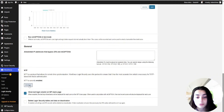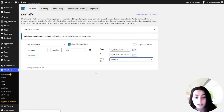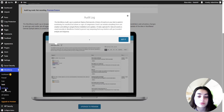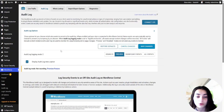WordFence also includes the CAPTCHA feature — the option to enable Google reCAPTCHA version 3 on your WordPress login and registration pages. This adds a powerful new layer of protection against password guessing and credential stuffing attacks from bots without slowing down real users.